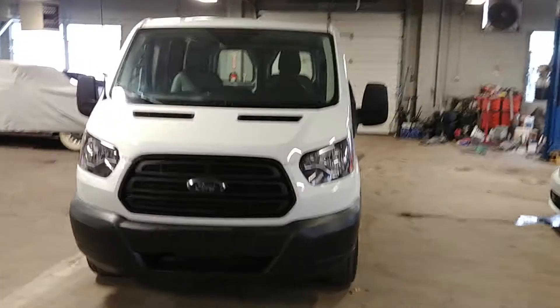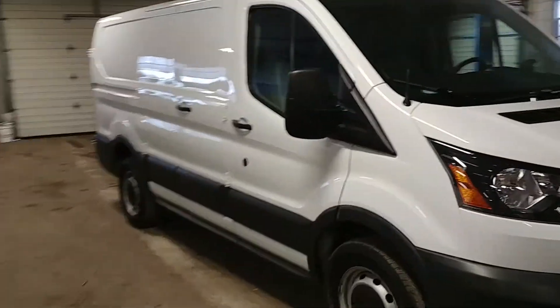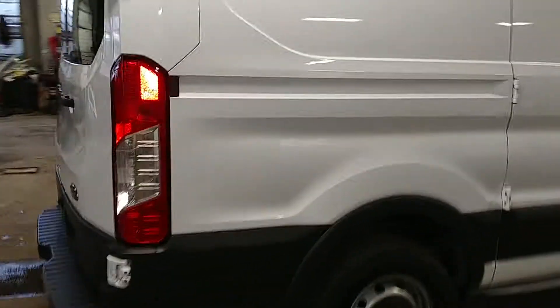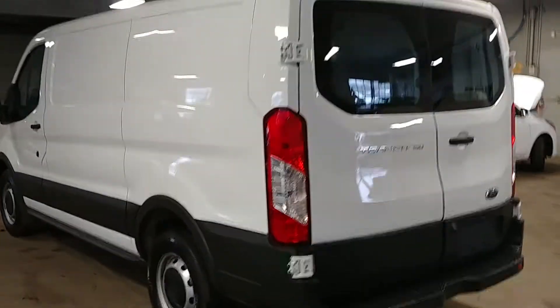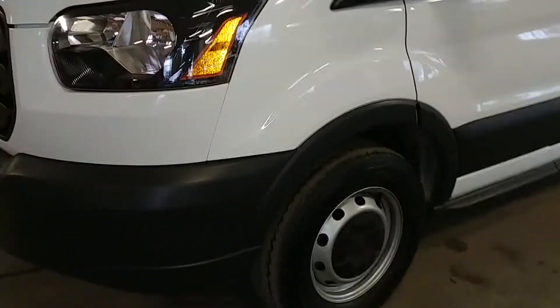All right ladies and gentlemen, Nantes Leasing Hair Props will present this 2017 Ford Transit. It is a T-150 with 26,000 miles, this beautiful white with gray vinyl interior, AM FM stereo system. You got power windows, power door locks, power mirrors, backup camera — super nice, and best of all, minimum damage around the body.